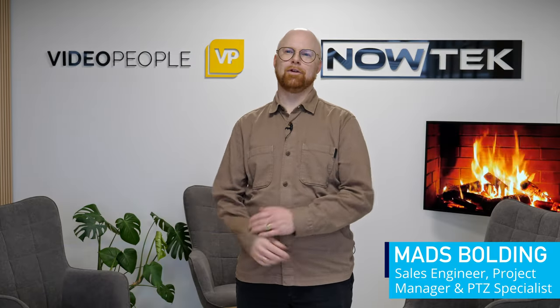I'm joined today by my colleague Mads Boulding, who's over in Denmark and joining us via an SRT feed. Hi Mads, how are you? Hi Sam, I'm great. I'm here in Denmark with Video People and Nautic and ready to go with the show.